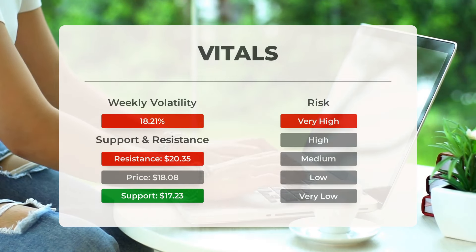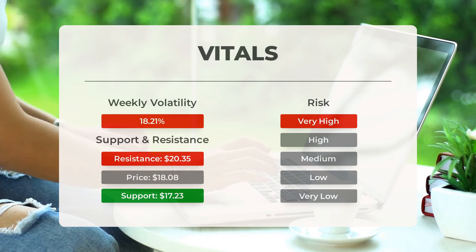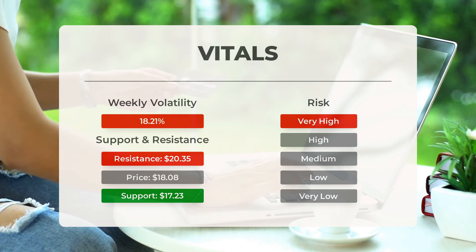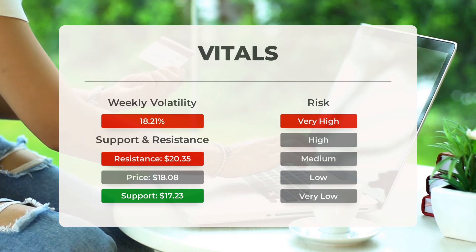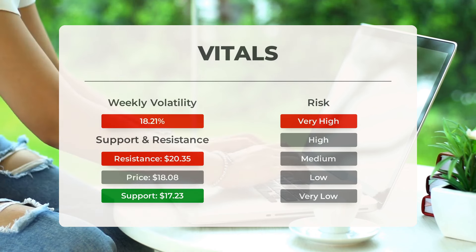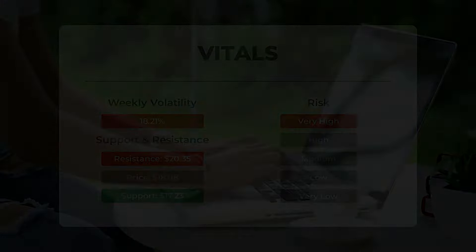Let's talk about support, risk, and stop loss for Clean Spark. Clean Spark Incorporated currently finds support from accumulated volume at $17.23. This level could present a buying opportunity as we may see an upward reaction when the support is tested. Keep in mind this stock exhibits high volatility, with a significant prediction interval from the Bollinger Band indicating very high risk. In the past day, the stock fluctuated $4.62 between its high and low, representing a 26.01% change. Over the last week the stock has shown an average daily volatility of 18.21%.